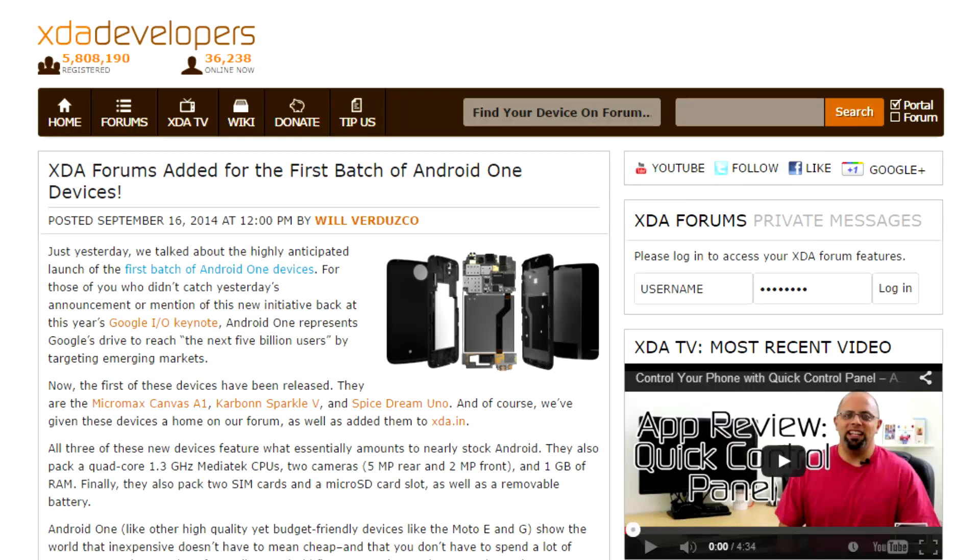The info for that is in the portal post. And to go along with these brand new devices, forums have been added for the three that are now available: the Micromax Canvas A1, the Carbon Sparkle 5, and the Spice Dream Uno. So if you're planning on purchasing one of those, head on over to see what other people are saying about it in the appropriate forums.